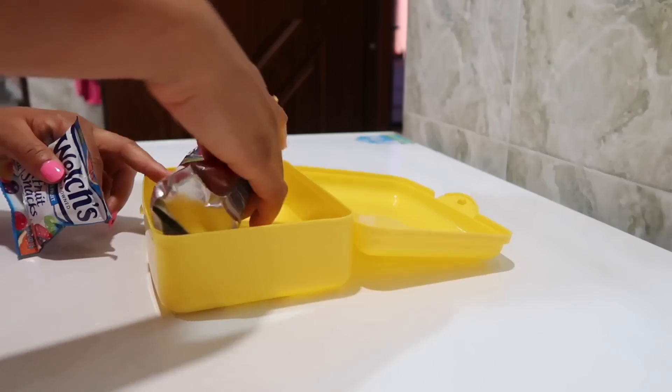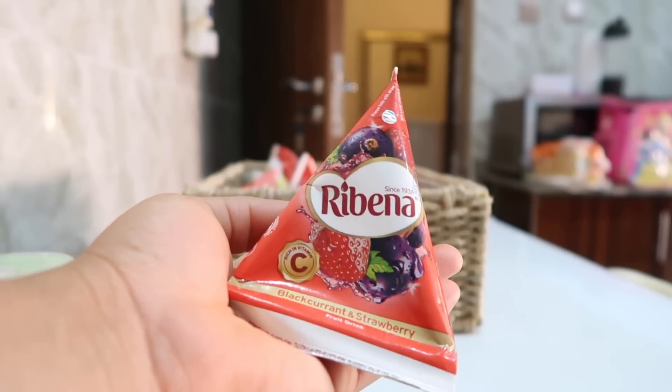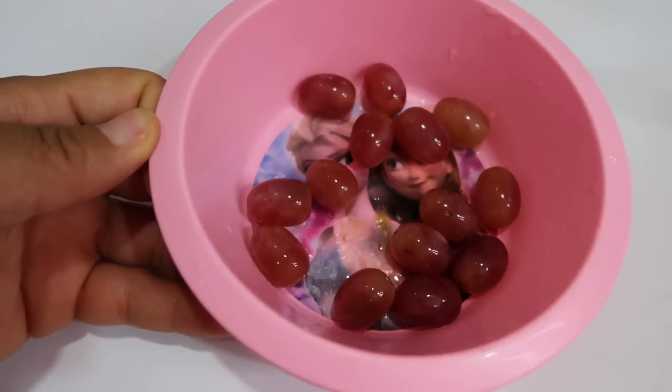From 8am to 2pm I always add something extra, so she also has a snack box. There's always a drink — it could be Ribena (she prefers the strawberry flavor), Capri-Sun, or Chivita juice, those tiny ones. I like giving her Ribena because it contains vitamin C so she gets her daily dose. That's in addition to her bottle of water. I also always make sure to give her a fruit — grapes, which she's obsessed with, an apple, or a banana.